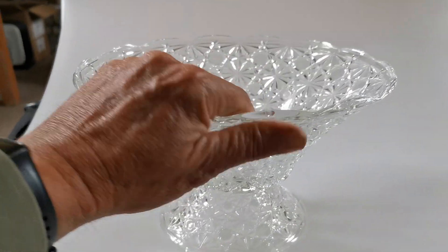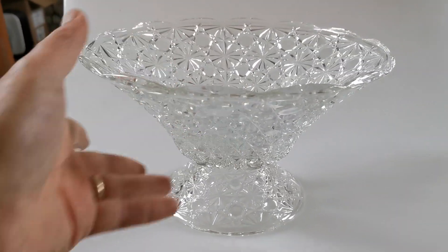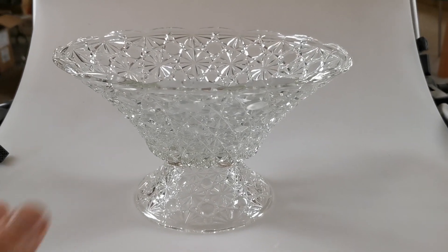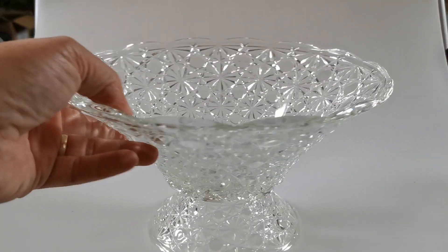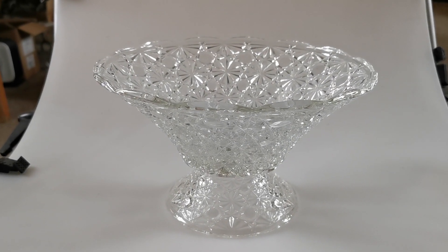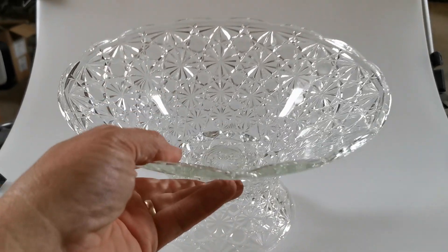It is a substantial and heavy thing, probably weighs around two kilograms, so it's going to take a little bit of packaging and shipping, but it's in absolutely fine vintage condition — a very nice decorative piece that really catches the light nicely.